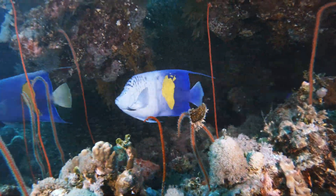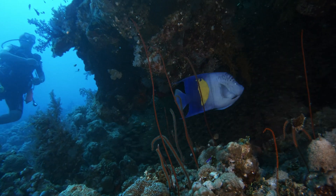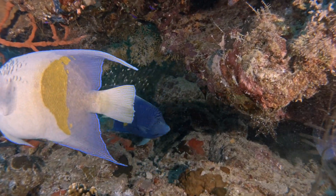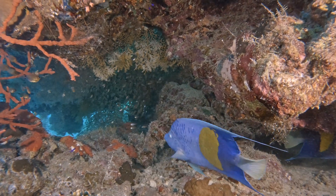These fish, known for their territorial behavior, fiercely defend their chosen coral formations from intruders and intruding divers. Some even form monogamous pairs, staying together for extended periods, engaging in synchronized swimming and protecting their territory together.